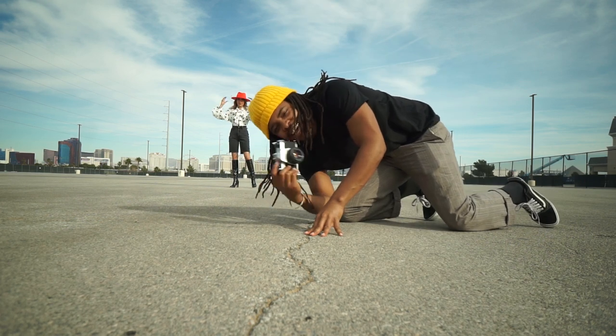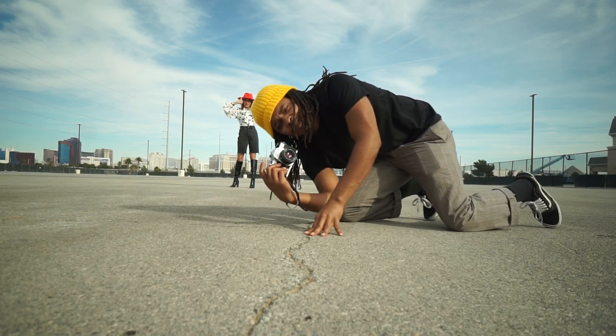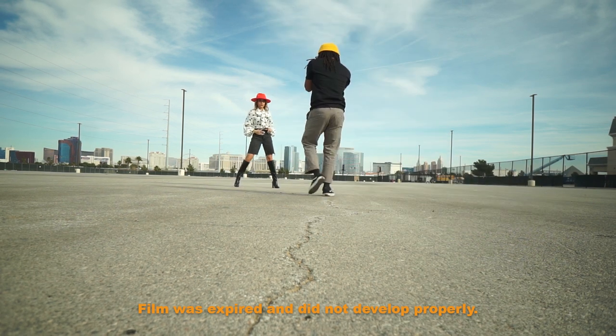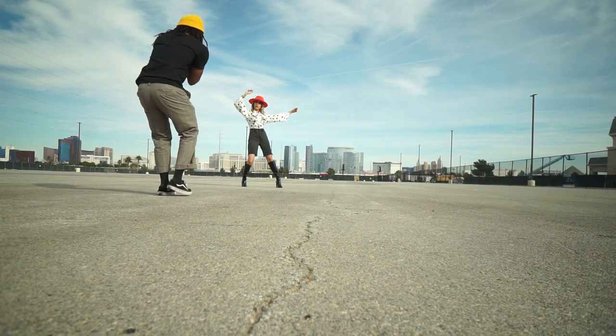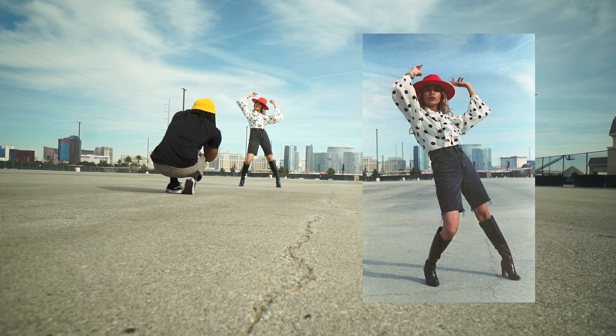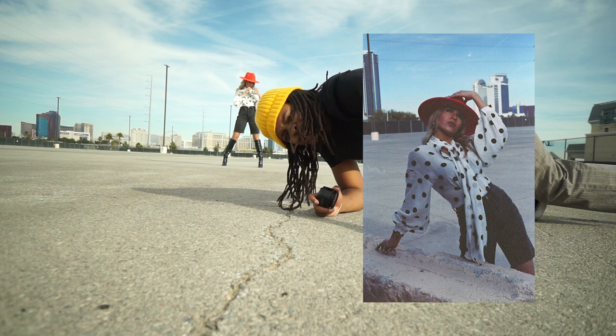Now we shoot film at this new location with a new look. I gotta get hella low. Now it's time to shoot digital.